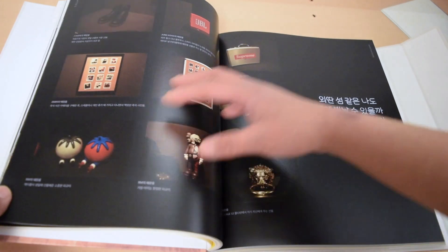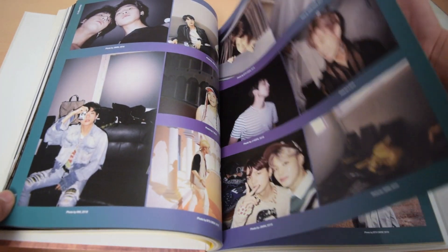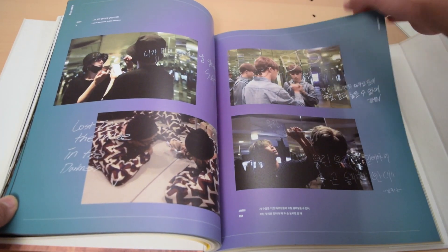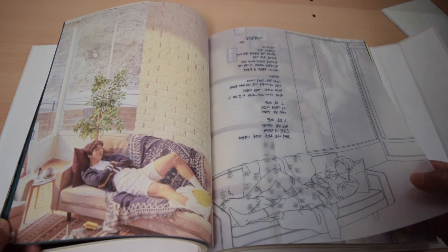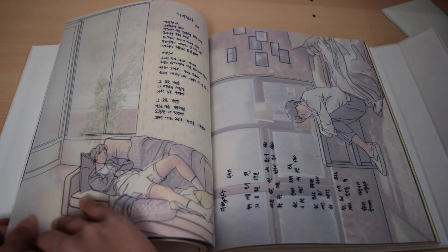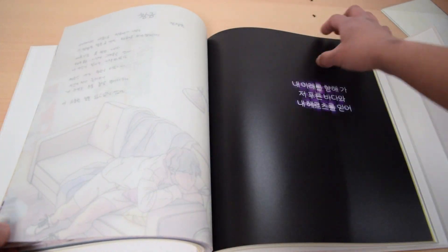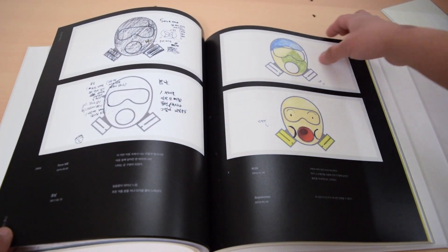There are too many pictures, so I'm just going to skip some. Oh, this is really pretty — look at that! Wow, this is really, really pretty. Oh, wow, wow.